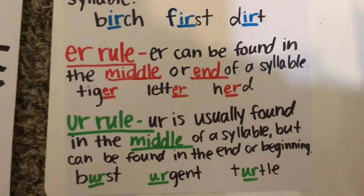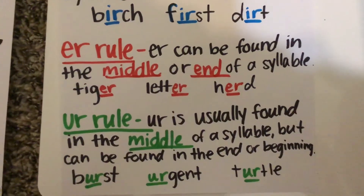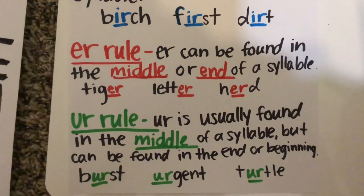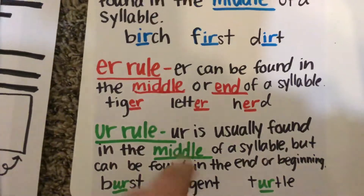The U-R rule. The U-R is usually found in the middle of a syllable, but can be found in the end or the beginning, like burst, urgent, turtle. So, it's commonly found in the middle of the syllable.